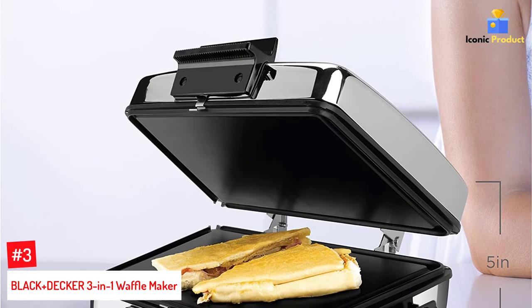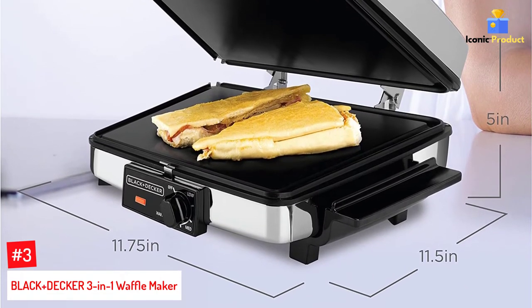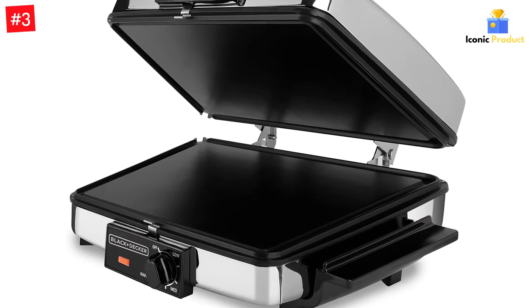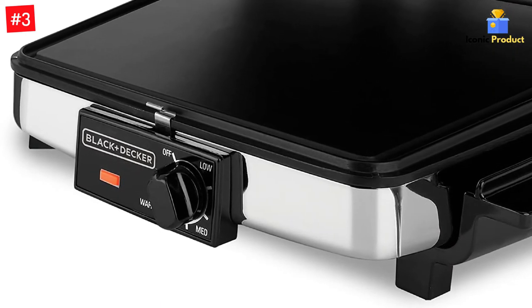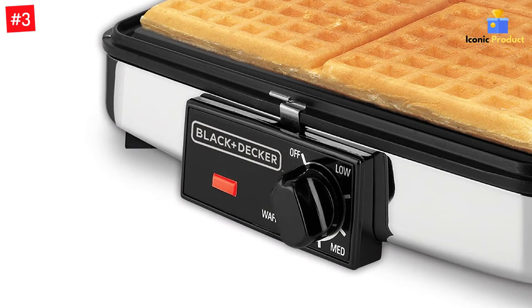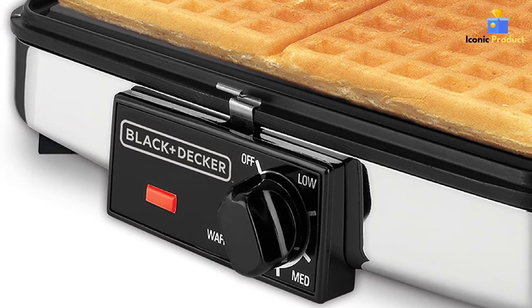Number 3: Black+Decker 3-in-1 Waffle Maker. Why settle for less when you can have more? Make waffles just one part of your breakfast of champions with this gadget that does triple duty as a waffle maker, grill, and griddle. Just flip the reversible cooking plates over and you can go from making 4 waffles at a time to frying up 4 servings of eggs, bacon, pancakes, sandwiches, or whatever else your heart desires. If you lay the top of the appliance flat, you can double your surface area for grilling up the goods.